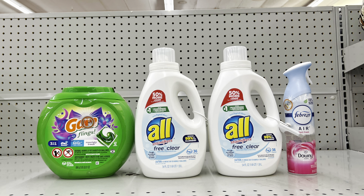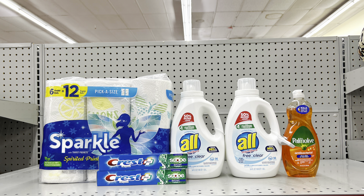Another variation for laundry focus: take away the Snuggle and instead add two All detergents (free and clear or regular blue). This still totals $25.95, and after all coupons including $5 off of $25, this is still $14.95 before tax.